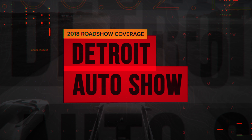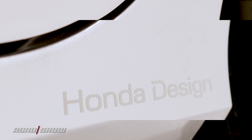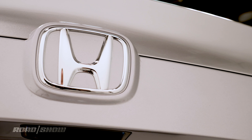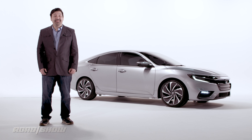When it comes time to introduce a new generation model, most automakers build successors that fundamentally look and feel similar to what came before. They might be a little bigger, more powerful, or nicer inside, but there's generally a very clear progression. And then there's this car.